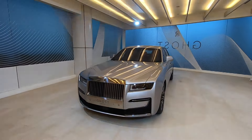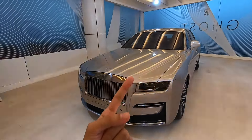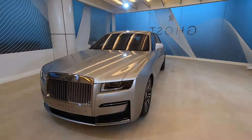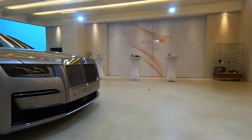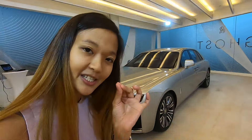It's a V12, so very fast. The differences from the 1st generation to the 2nd generation of the Ghost: Number 1, it's now all-wheel drive but rear-biased, and it's 4-wheel steer. Basically it means that when you do a U-turn you don't have to 3-point turn - you can U-turn because your turning radius is very tight.